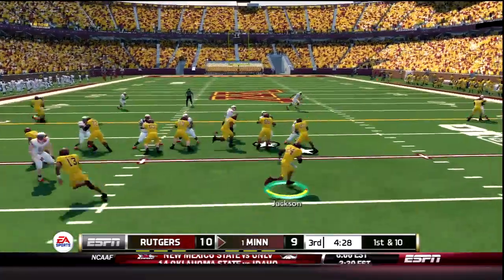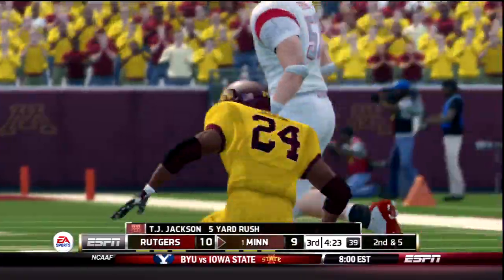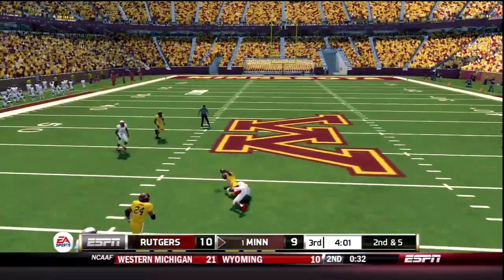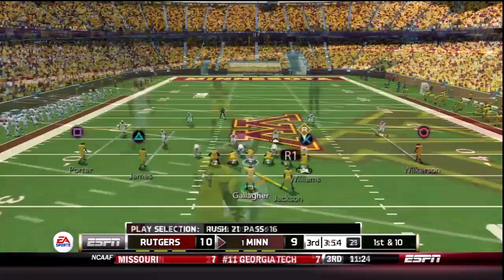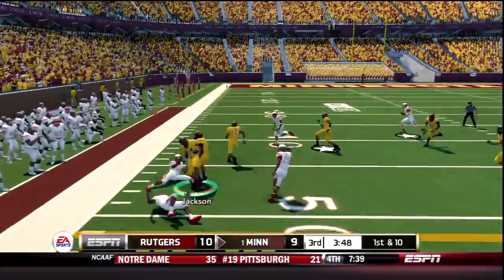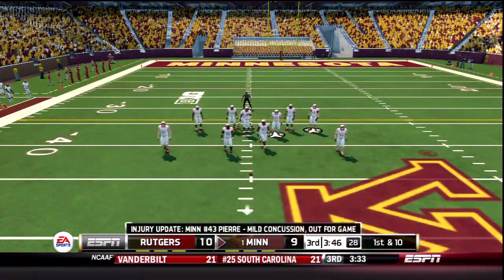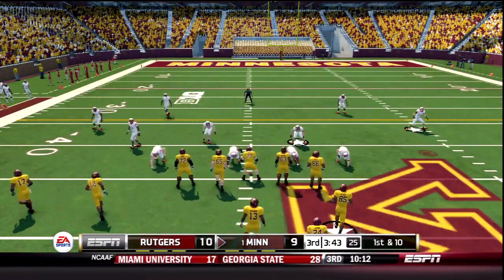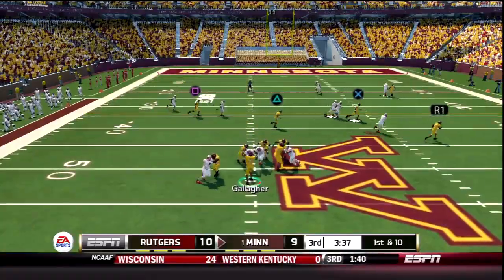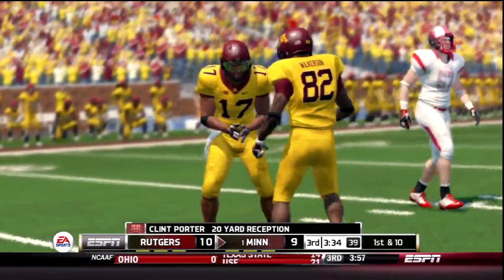TJ Jackson is now in the game. He gets the carry on 1st down — sweep right, cuts it up and picks up around 5 yards. 2 receivers right on 2nd down, facing the blitz, Gallagher hit but still finds Marcus Williams for a 1st down. TJ Jackson showing off the speed, across the 50 and picks up a few extra with that nifty spin move. There is your update on Matt Pierre — he has suffered a concussion and will not return to today's game. Minnesota down by 1 here in the 3rd. Gallagher on 1st down fires complete to Clint Porter and that will be a gain of 20 for another Minnesota 1st down.